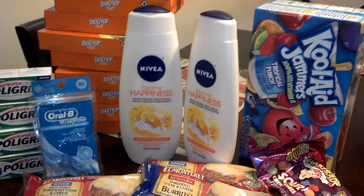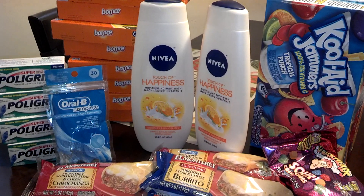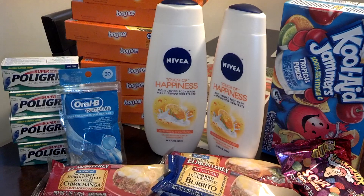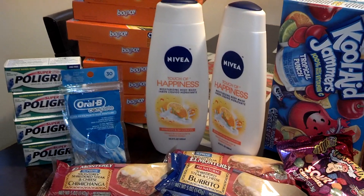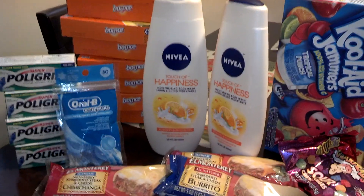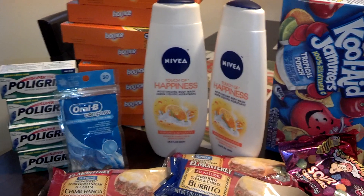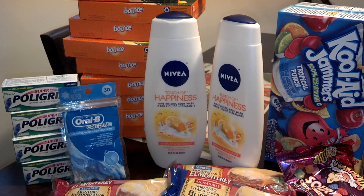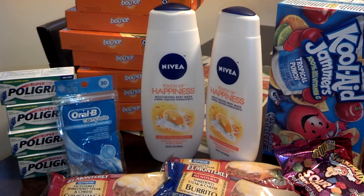Hey guys, it's Erica. Today is Saturday, April 13th. Excuse my voice and my breathing — I have something going on and I'm just not feeling too great. I just wanted to get these videos out to you. This is basically a confirmation video. I did two prior videos while I was in Target and I just wanted to confirm that the deals that I had planned on doing did work.